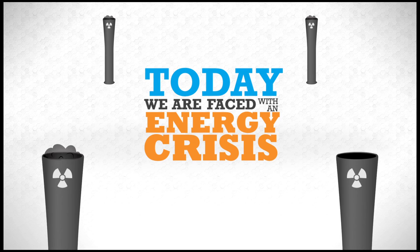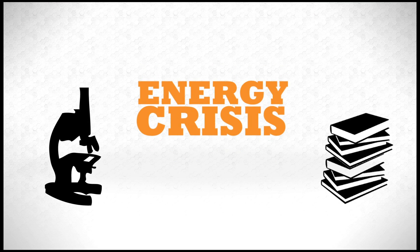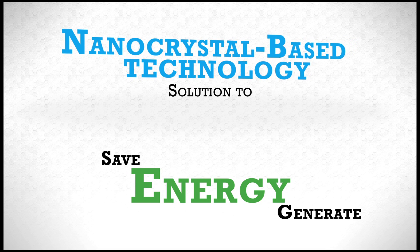Today we are faced with an energy crisis. Dedicated scientists and researchers across the world are working hard to find solutions. Nanocrystal-based technology is a solution that has the power to not only save, but also generate energy.